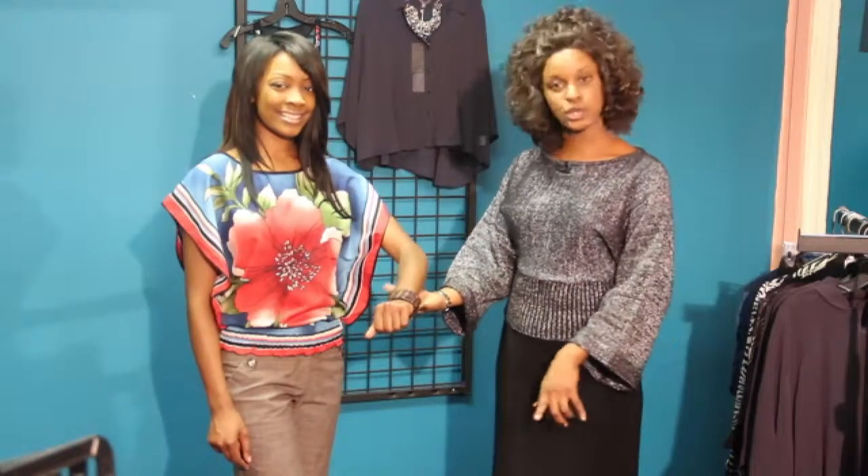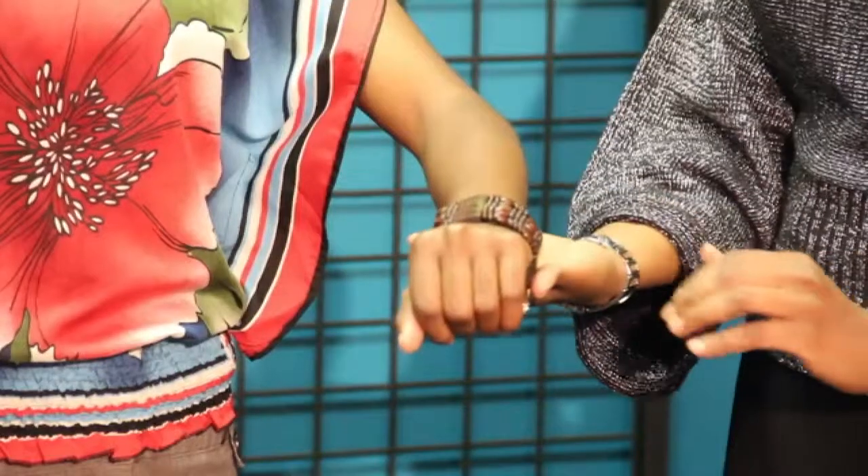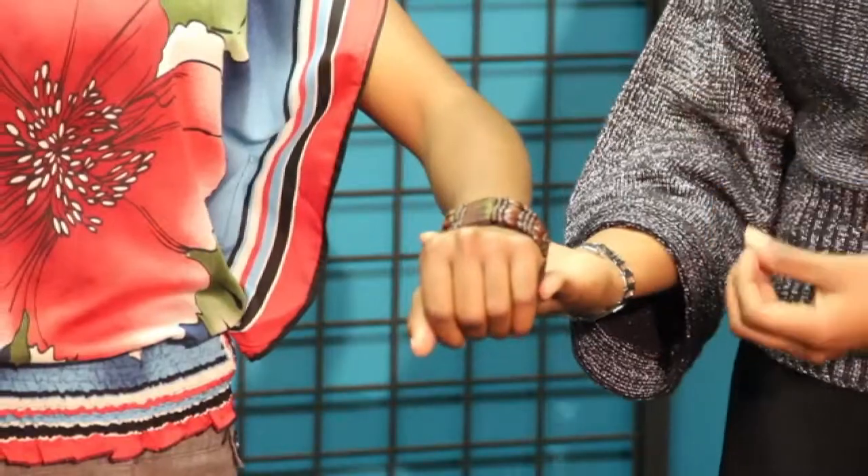It's also important to note that when you're accessorizing your shoes, you don't necessarily have to match the exact same color. You can choose a color that's complementary, and today we went with brown, which brings out the brown pants and all the colors that are in this beautiful blouse to really make the outfit complete.